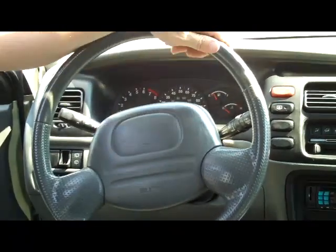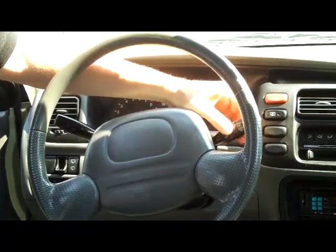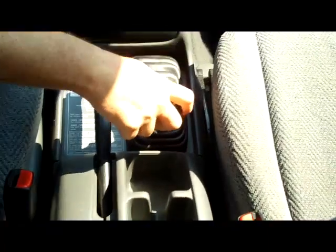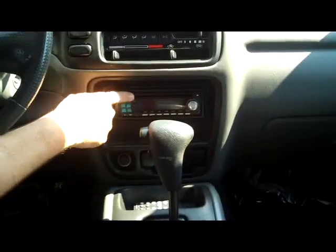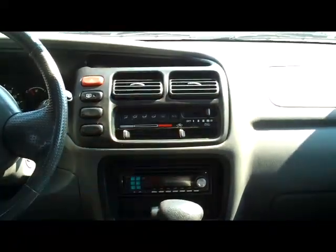On the interior you have your driver and passenger side airbags, headlights and intermittent wipers, cup holders, controls for your four-wheel drive, automatic transmission with overdrive, aftermarket AM FM CD player with auxiliary, heating and air conditioning controls, and your day night mirror and map light.